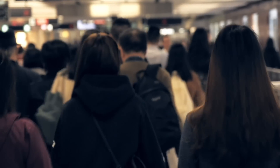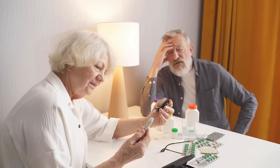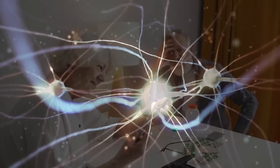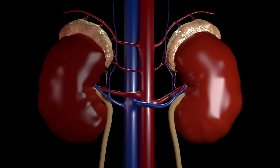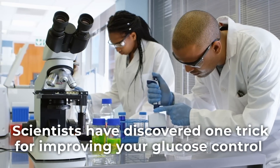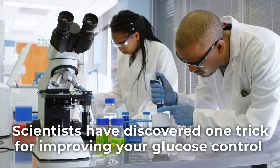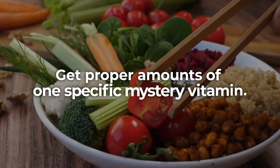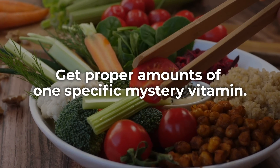Millions of people worldwide struggle with high blood sugar, and you too may experience debilitating complications such as nerve damage, kidney failure, heart disease, and even blindness. But here's the good news: scientific studies have uncovered one trick for improving your glucose control, and that is to simply get proper amounts of one specific mystery vitamin.